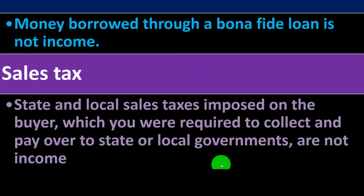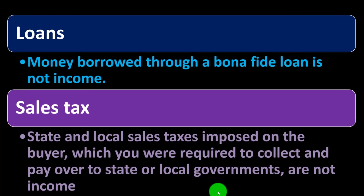Sales tax — state and local sales tax imposed on the buyer, which you were required to collect and pay over to the state or local government, is not income. If you collect the sales tax and then pay it over, you could record it as income with a deduction for the sales tax, or you could simply not record it as income at all since it's not your sales tax that you're paying.